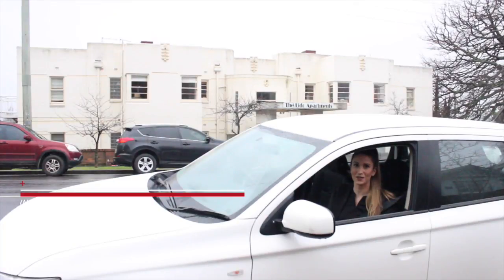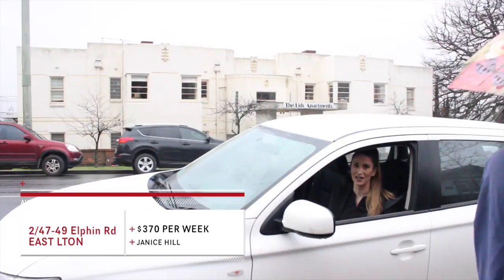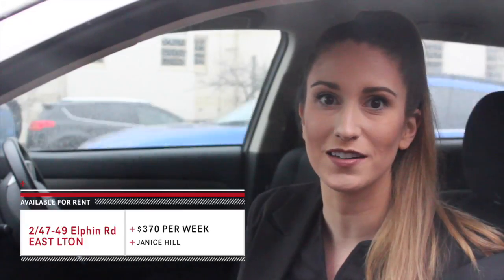Located in the Lido complex on Elfin Road, we have our next property. This is a three-bedroom, two-bathroom apartment. It is beautiful — modern open-plan lounge and dining, and the kitchen is well equipped. What more could you want?